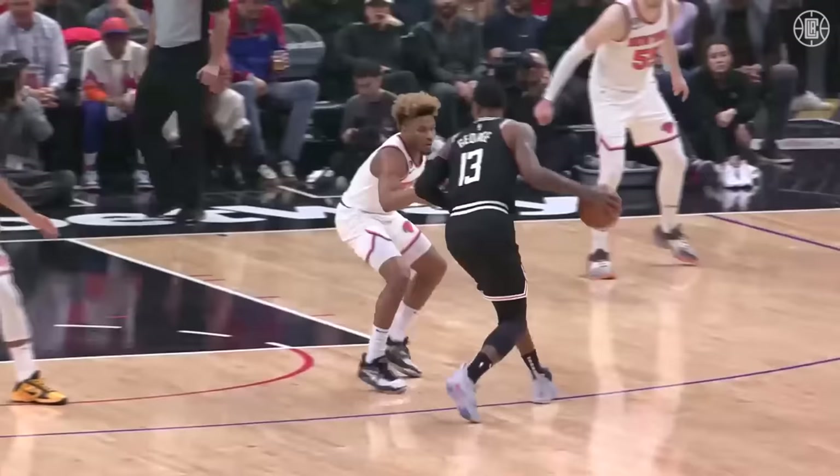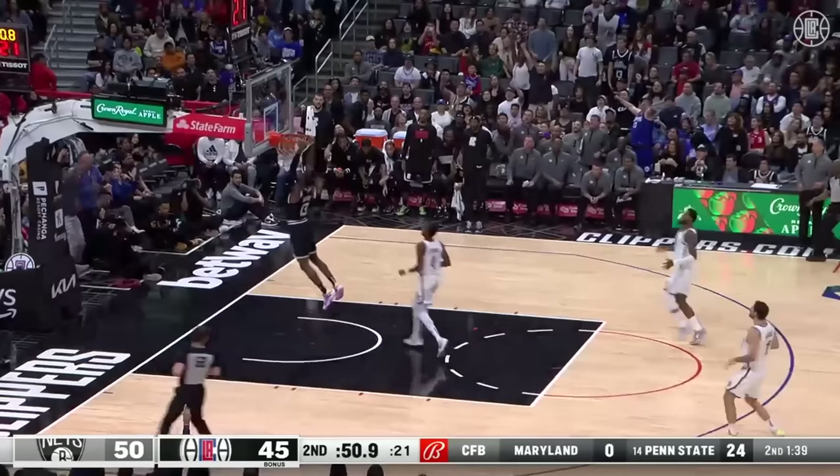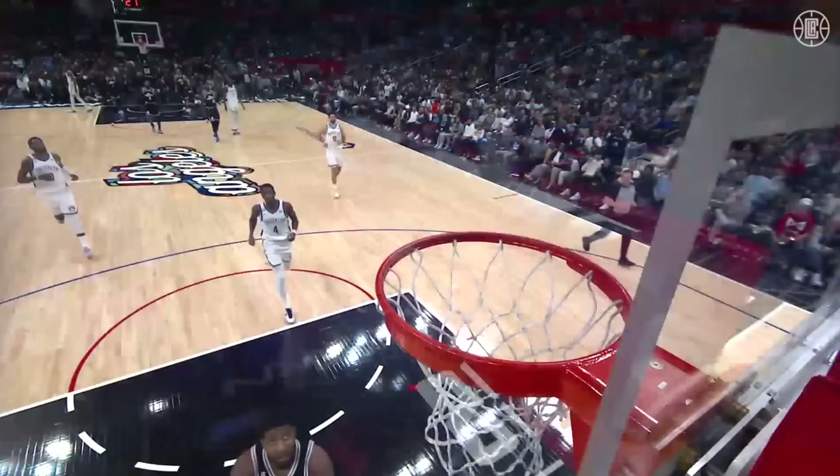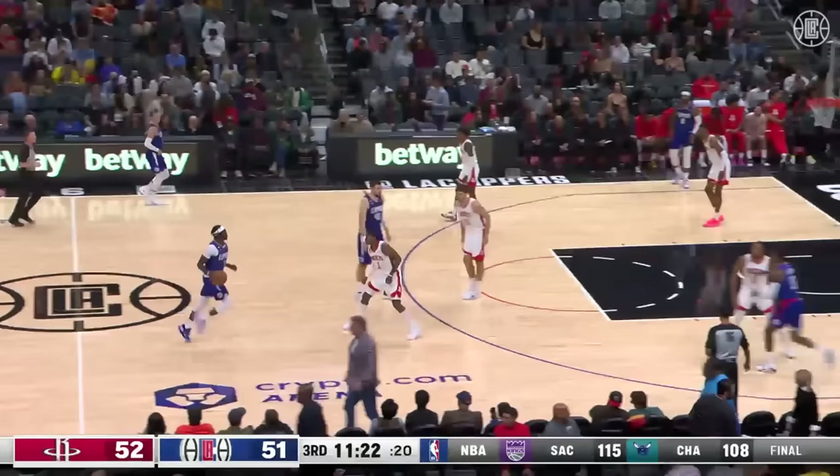Back-to-back buckets for Paul George. Watch the assortment of nifty dribble moves — pull-back dribble right there — accelerates down the middle of the floor, challenged by every defender. To play in the first half, the Clippers cut the lead to three. Paul George still hanging at the other end.